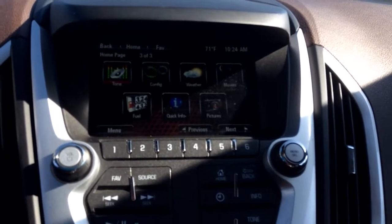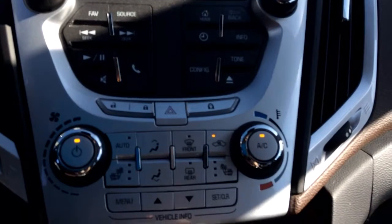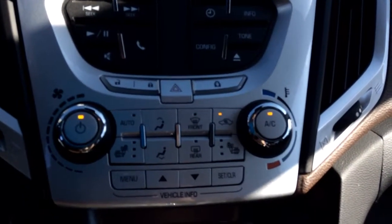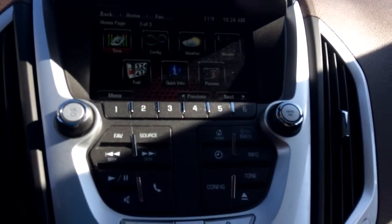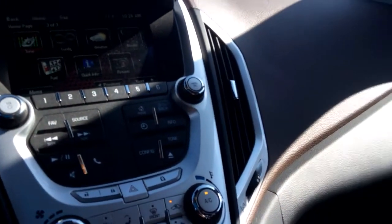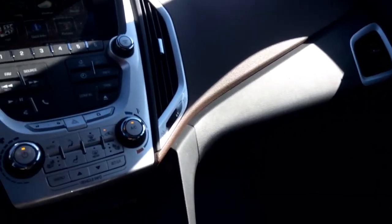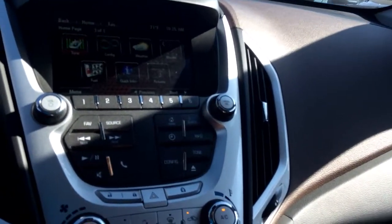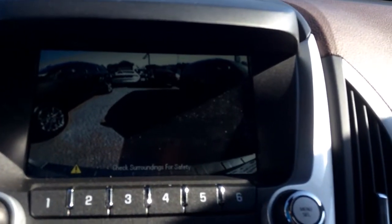This is your infotainment center. This vehicle is equipped with heated seats and Bluetooth capability. It has a little bit more than 60,000 miles on it. It does have a gorgeous brown leather interior, and it does have that backup camera that you're looking for.